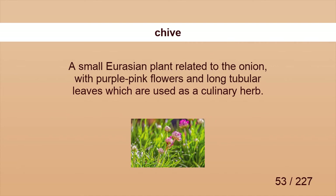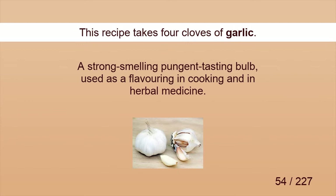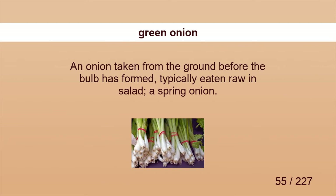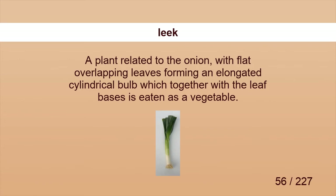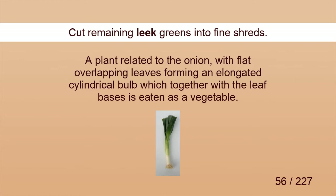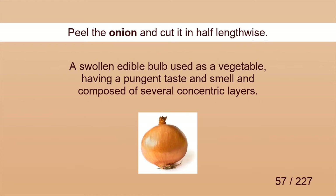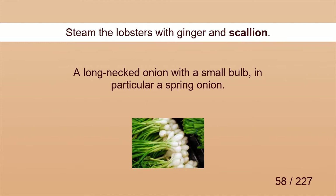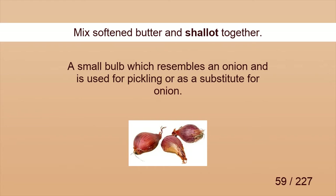Chive. Meat on spinach with chive and spice sauces looks yummy. Garlic. This recipe takes 4 cloves of garlic. Green onion. Remove from heat and add the green onion and hot chili oil. Leek. Cut remaining leek greens into fine shreds. Onion. Peel the onion and cut it in half lengthwise. Scallion. Steam the lobsters with ginger and scallion. Shallot. Mix softened butter and shallot together.